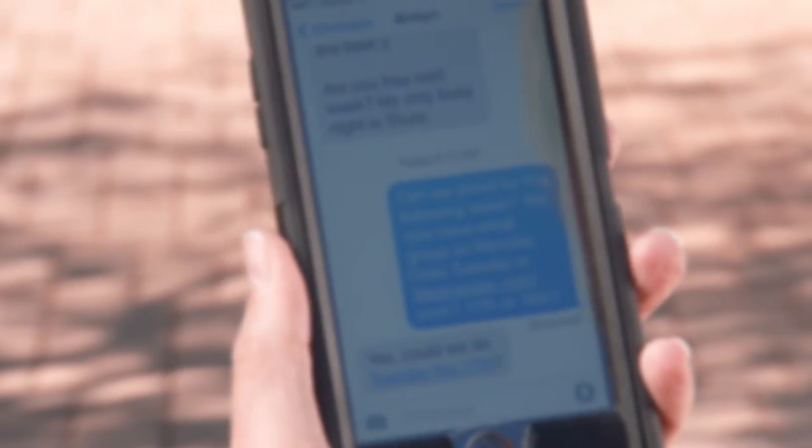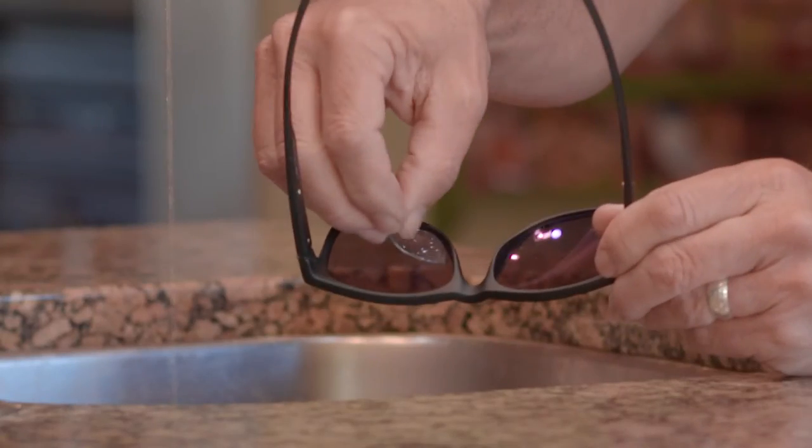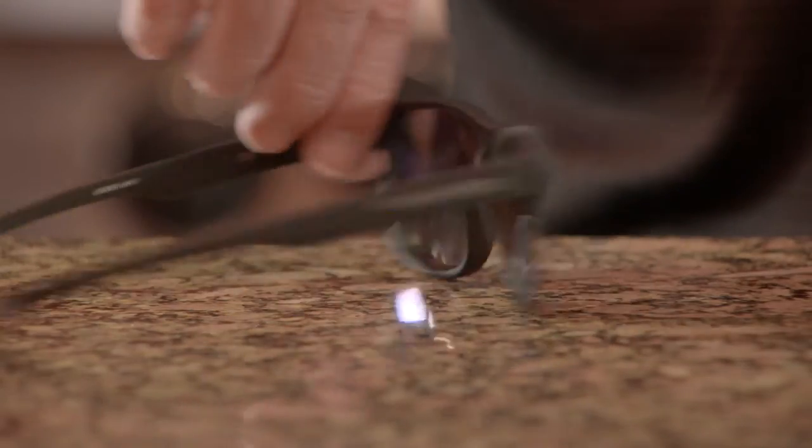You need readers. Get the ones that can be with you everywhere. With Read It's, your sunglasses become readers. Read text and email without carrying around two sets of eyeglasses.